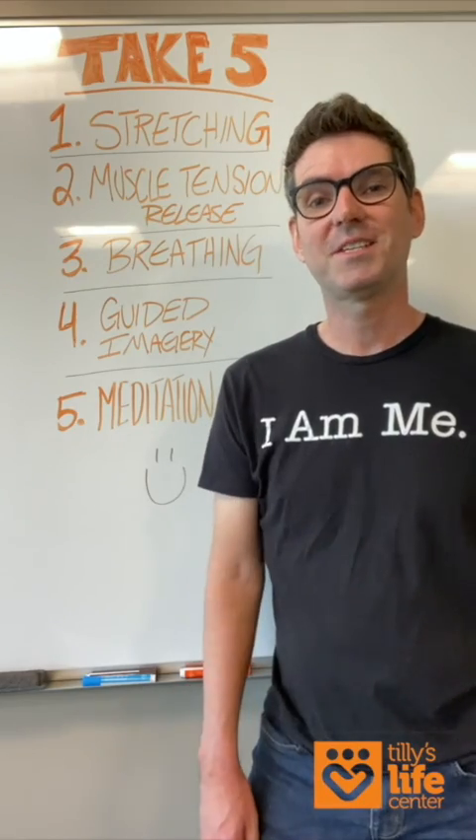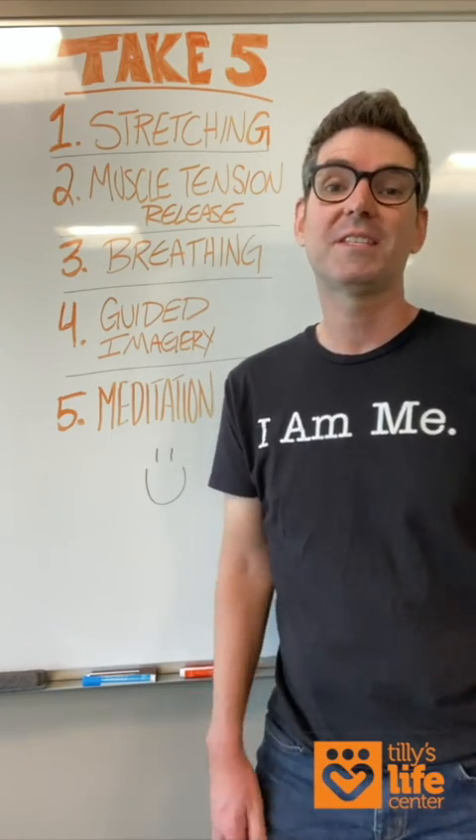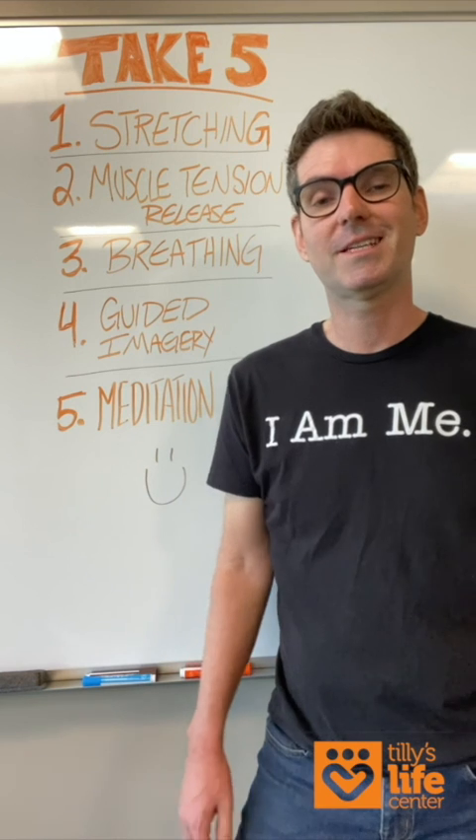Now begin to breathe just a little bit deeper. Take a slow inhale through your nose and exhale through your mouth. Just bring yourself back to your room, your surroundings. Wiggle your fingers and your toes. And when you're ready, slowly open your eyes. Thank you so much for watching. We hope you found some great stress-relieving techniques to hold on to. So until next time — peace.